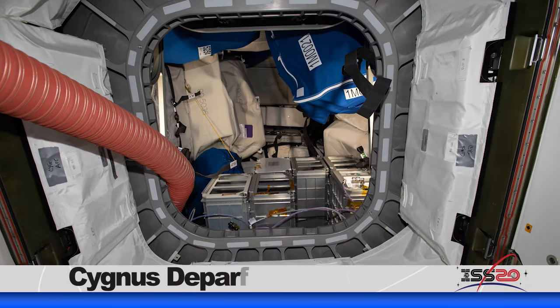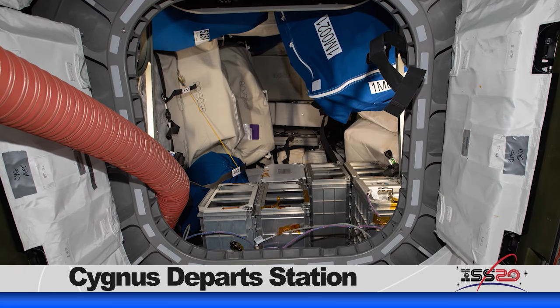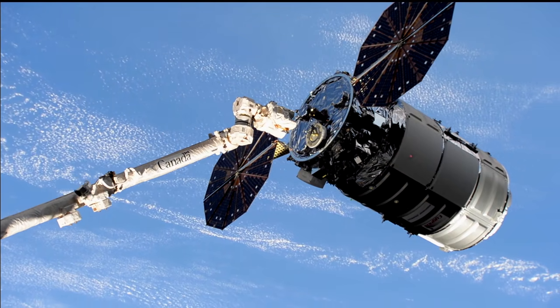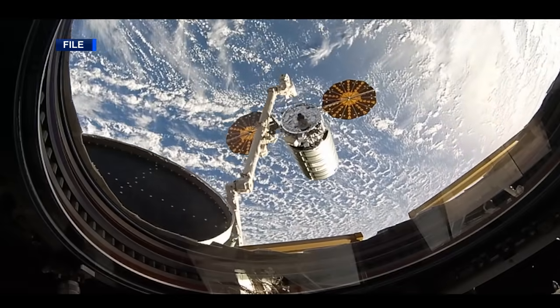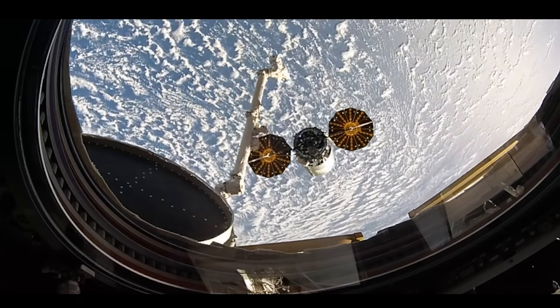The Expedition 61 crew turned their attention to packing Northrop Grumman's Cygnus resupply for release. Cygnus was packed with trash and discarded hardware to prepare for its release on Friday. The resupply ship arrived in November and carried over 8,200 pounds of science and cargo to the station. Cygnus will demonstrate a new release position for departure operations and will incorporate the first ground control release.